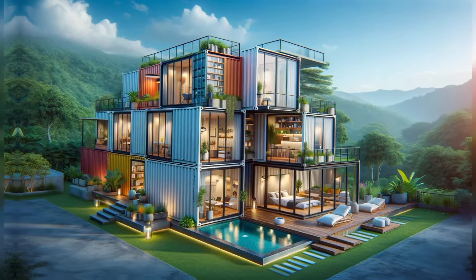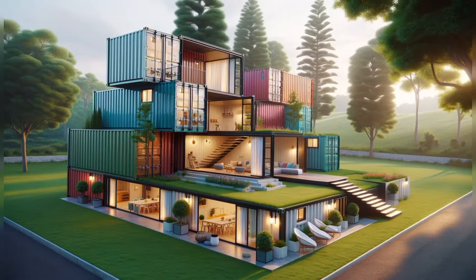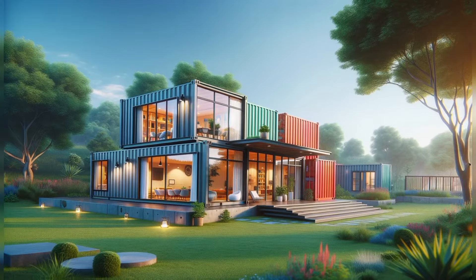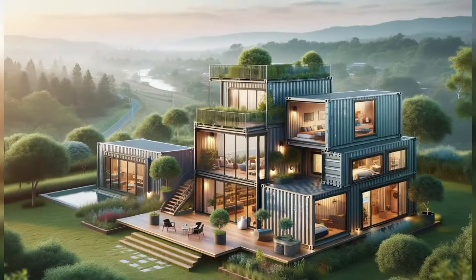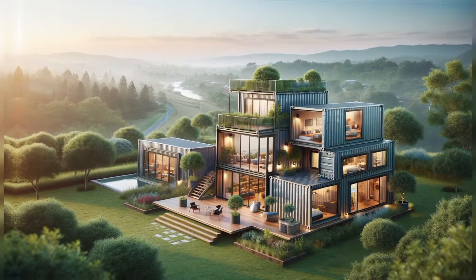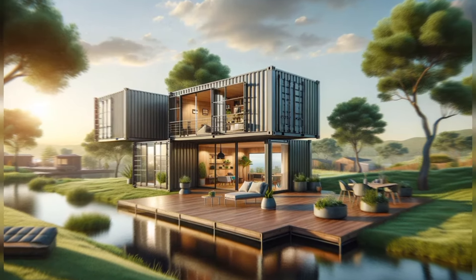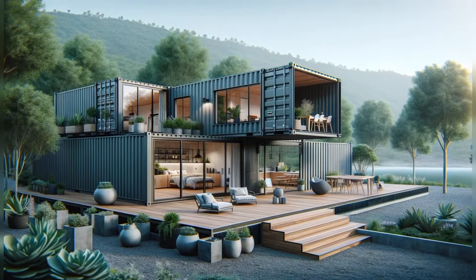Before we reveal the secrets of these modern marvels, make sure to stick around until the end of the video — we have got a special reward for you and exclusive tips that could change the way you think about living space forever. Why are people choosing container houses over traditional homes? Is it the affordability, the eco-friendliness, or the sheer creativity behind it?